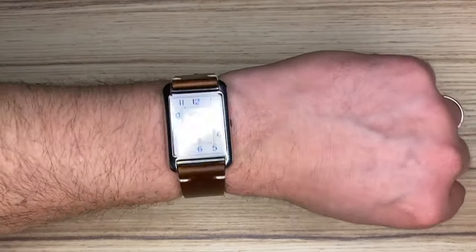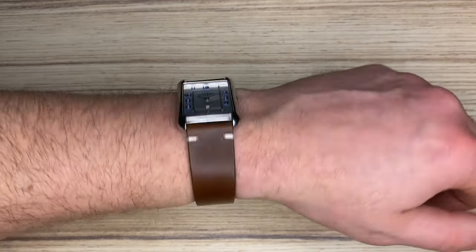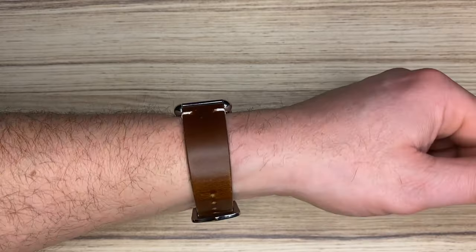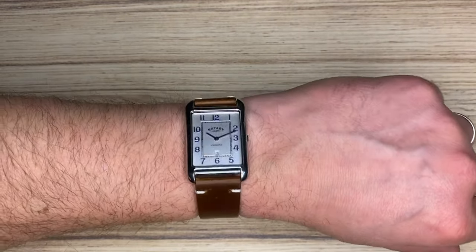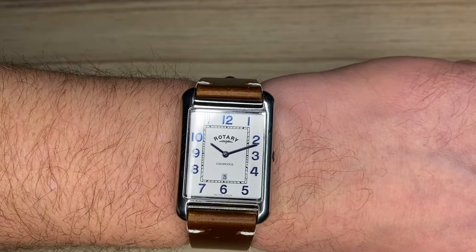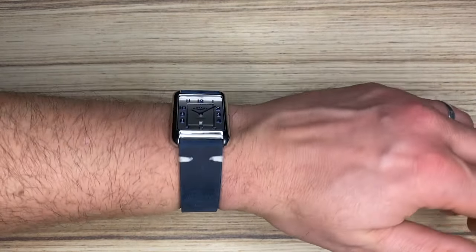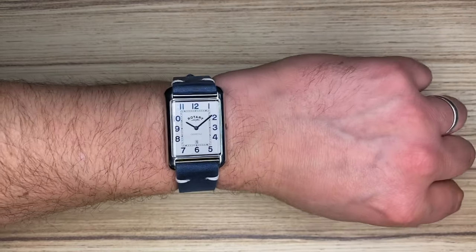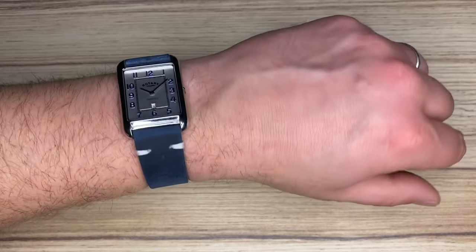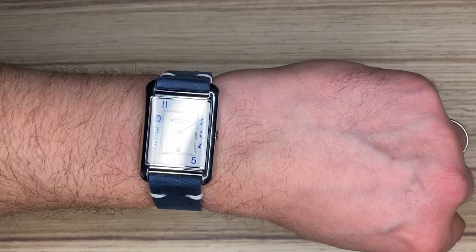With its 28 by 42 millimeter dimensions, the watch has more presence on the wrist than the 7 millimeter height or 50 gram weight might suggest. Taking advantage of the 20 millimeter lugs, there are unlimited ways to accessorize this timepiece, as you can wear it on pretty much any color or type of strap. I myself decided this is a business casual watch whose hands and indices need some highlighting.